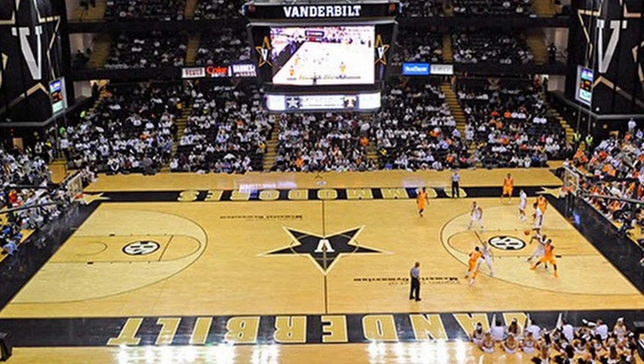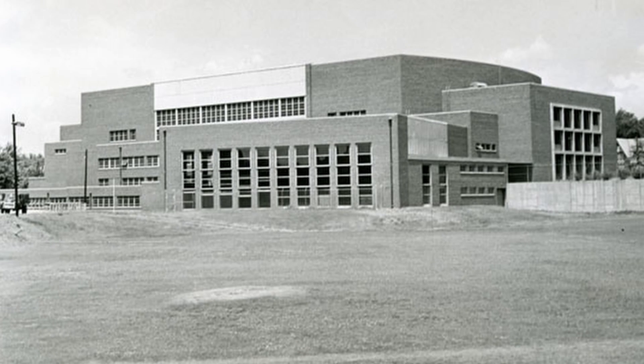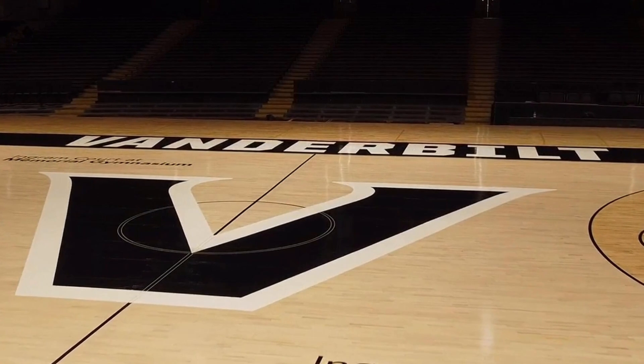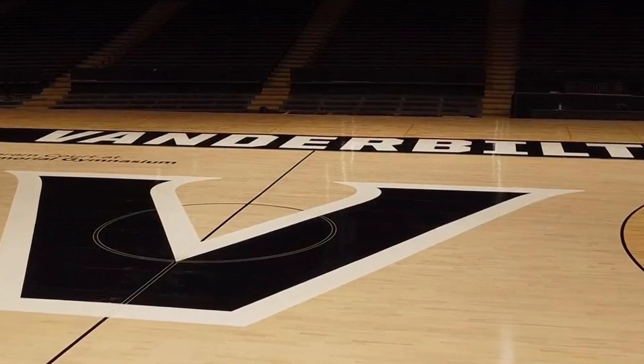The stadium has undergone renovations since the 1952 season. However, among the oldest home arenas in Division I college basketball still active, Memorial Gym for the Vanderbilt Commodores comes in tied at number 26, tied with Welsh-Ryan Arena for the Northwestern Wildcats.